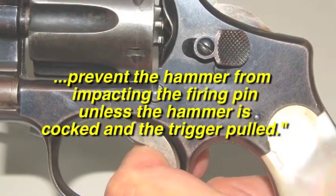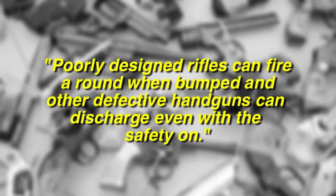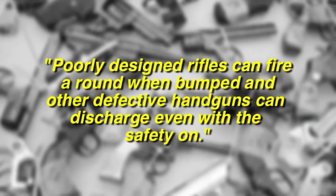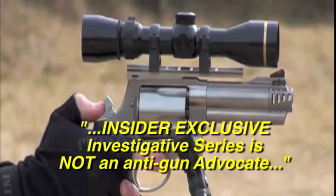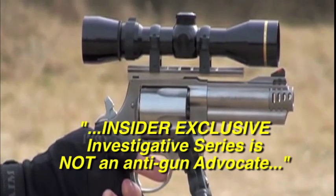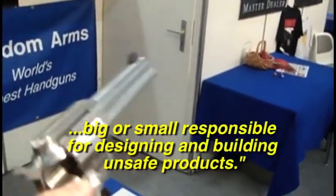Thousands of people are hurt or killed every year in gun accidents. However, just because a firearm goes off doesn't mean someone pulled the trigger — poorly designed rifles can fire when bumped, and other defective handguns can discharge even with the safety on. The Insider Exclusive investigative series is not an anti-gun advocate out to put American gun manufacturers out of business; we are investigative journalists not afraid to hold gun manufacturers — big or small — responsible for designing and building unsafe products.